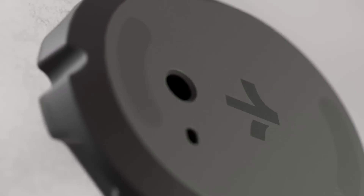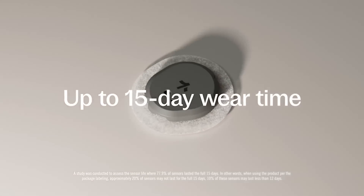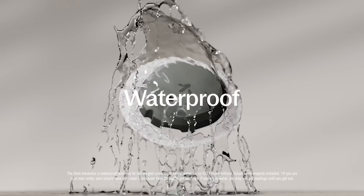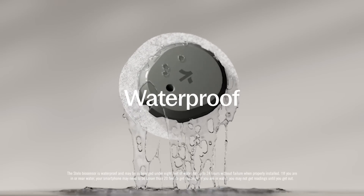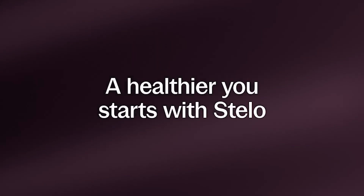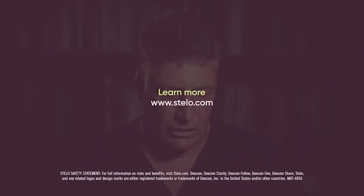What Stelo does is measure your blood sugar every 15 minutes — whether you're asleep, exercising, no matter what you're doing — which you cannot do with a finger stick. You can measure it from time to time with a finger stick, but a finger stick involves adrenaline, you have to be awake, and it's episodic. The problem is: what is your blood sugar when you're not checking it? Stelo checks it all the time.